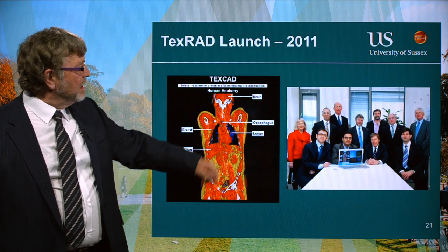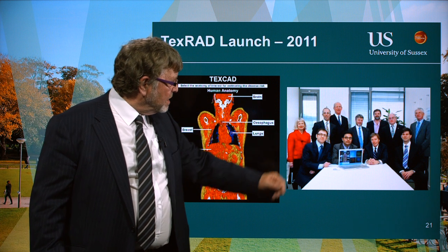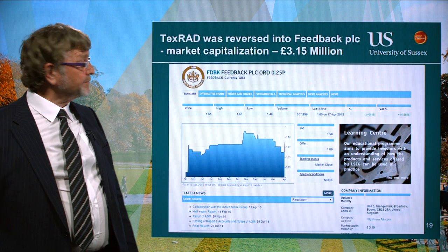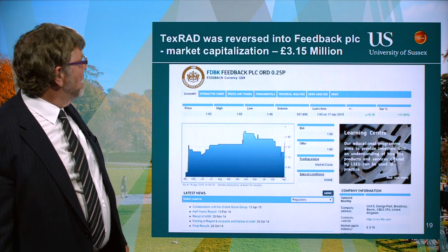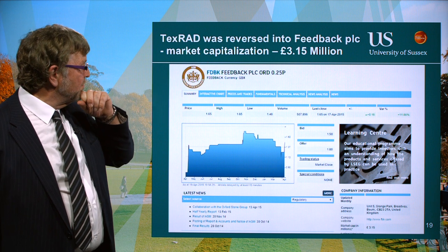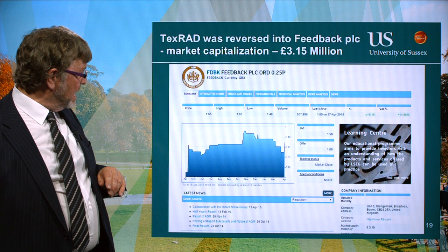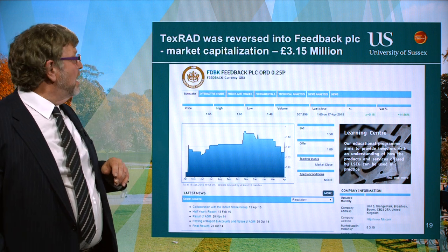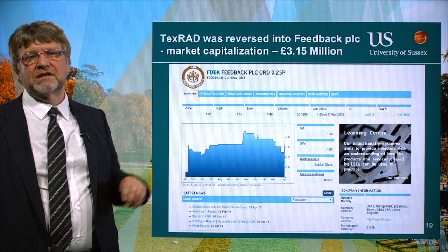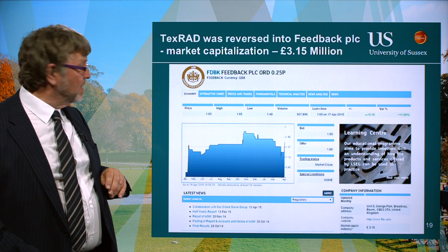This was the launch of Texrad in 2011 — we see the vice chancellor Michael Farthing, Balaji the postgraduate PhD student who did the work, and Mr. Stevens, the managing director of the company. I took this off the stock market a couple of days ago and at that time Feedback was worth 3.15 million; I checked today and it was worth about 3.4 million — so maybe we should have bought some shares. It's a very successful spin-off, and although absorbed into Feedback, the main product that Feedback have is the Texrad product — their business is based on this software developed in our research group with Balaji Ganeshan, Rupert Young, and Phil Birch.